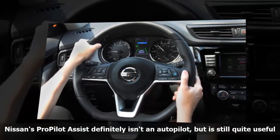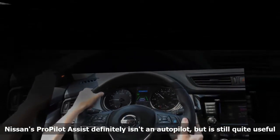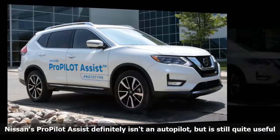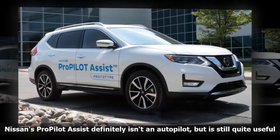Nissan emphasized this too, saying that this is not something where you can take your hands off the wheel. However, what automation it does have is fairly comprehensive.